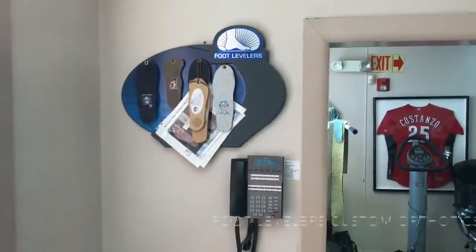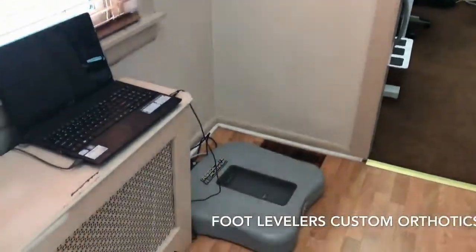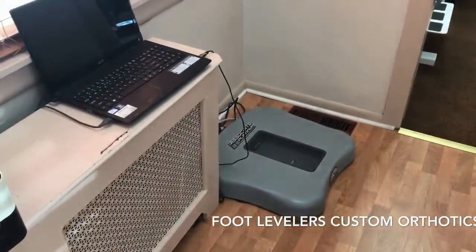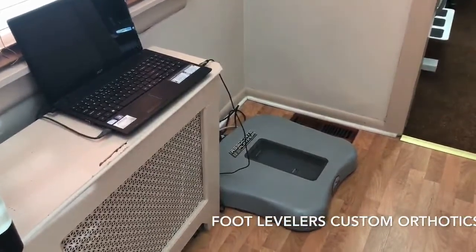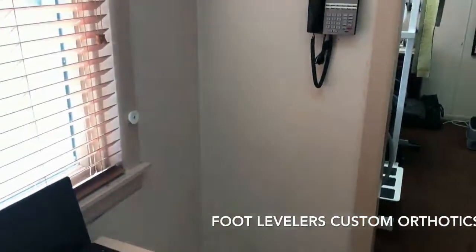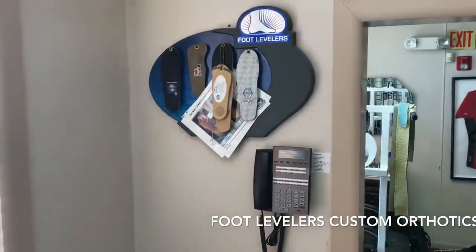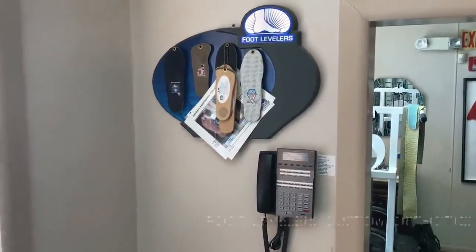One of the services we perform here is orthotics. We use the Foot Levelers system, and what we do is scan your foot in a 3D model. After your foot is scanned, we actually have recommendations for soft orthotics for your shoes.